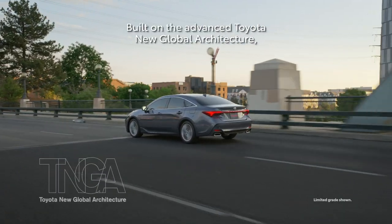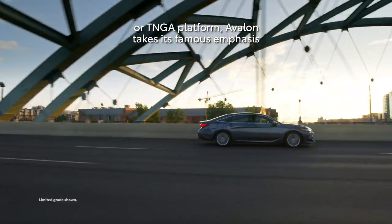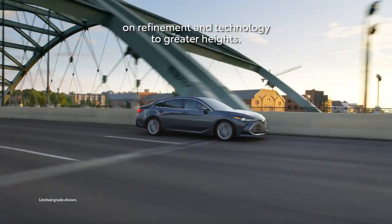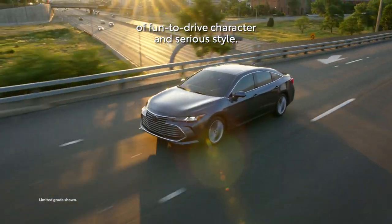Built on the advanced Toyota New Global Architecture platform, Avalon takes its famous emphasis on refinement and technology to greater heights, while also adding a healthy helping of fun-to-drive character and serious style.